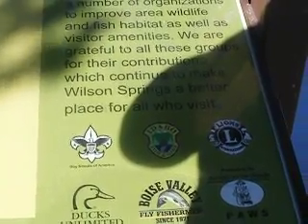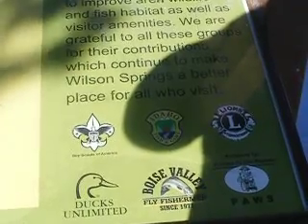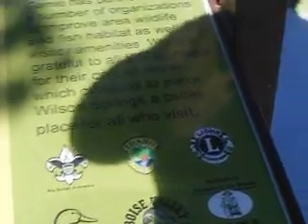Boy Scouts, the Fish and Game, the Lions, Boise Valley Fly Fishermen, Ducks Unlimited, and Paws.